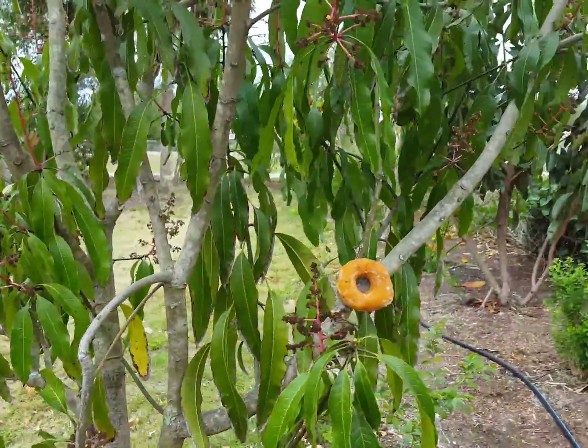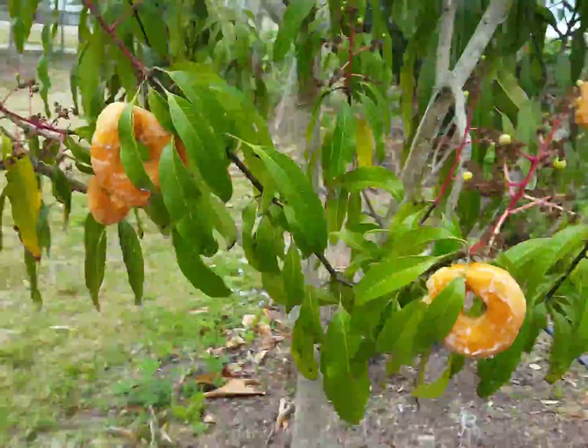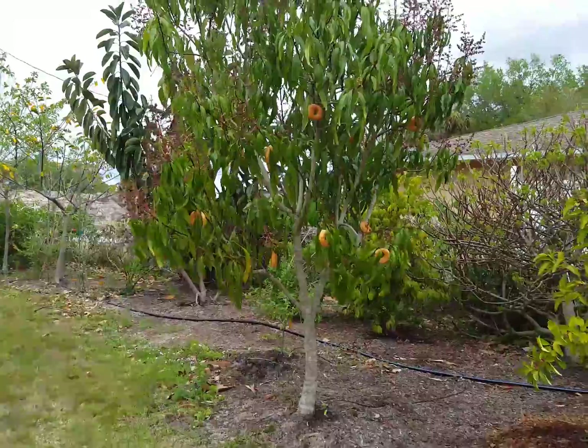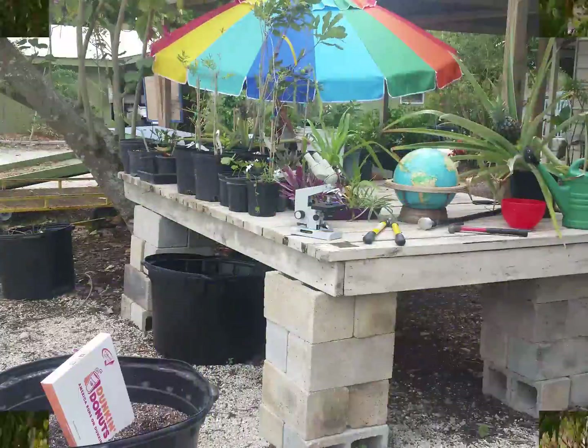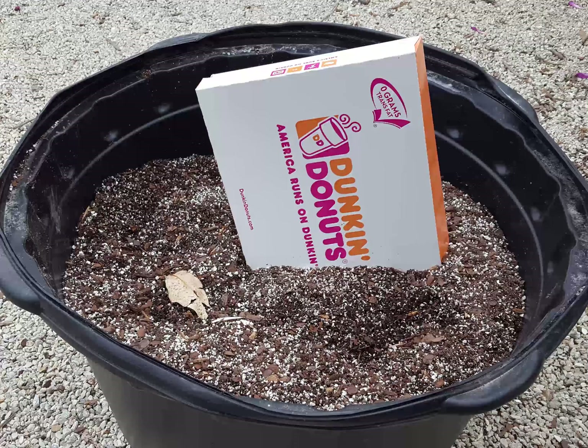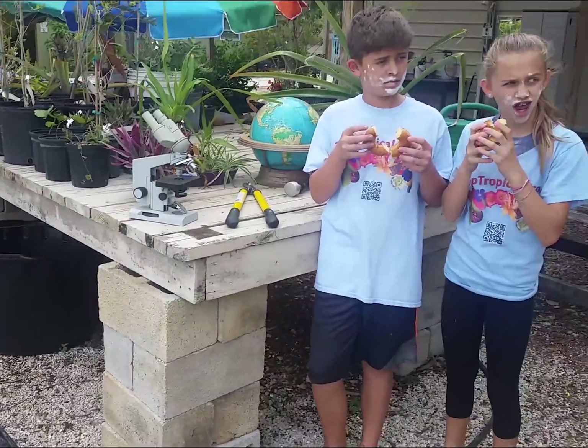So far, our yield is approximately one dozen fully developed fruits. How did this happen, you ask? After much scientific discussion and debate, we discovered that we somehow mistakenly contaminated our propagation area. This turned out to be a lucky break for our project manager Lauren and our lead scientist Mason.